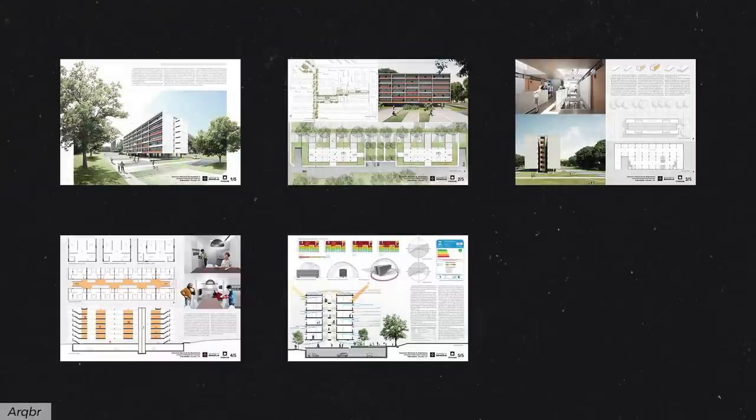The next boards go really into more technical stuff. After all, the project was going to be built, so they had to go in depth into it before the juries. But not always is this information easy to create boards out of. So if you want to dive into the project, links are down below.